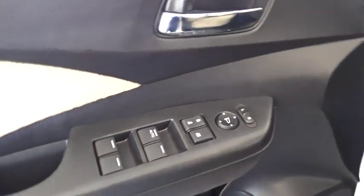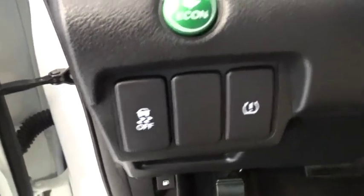steering wheel audio control, keyless entry, traction control, stability control, anti-lock braking system, and Bluetooth.